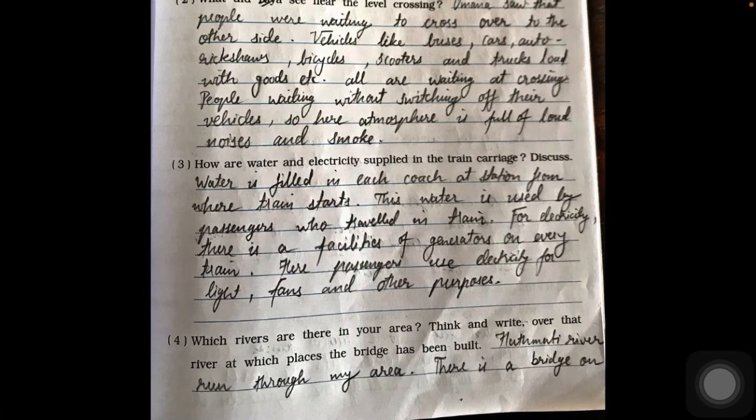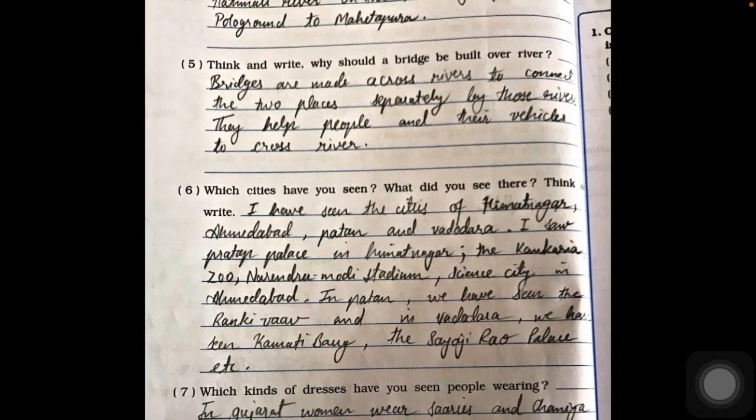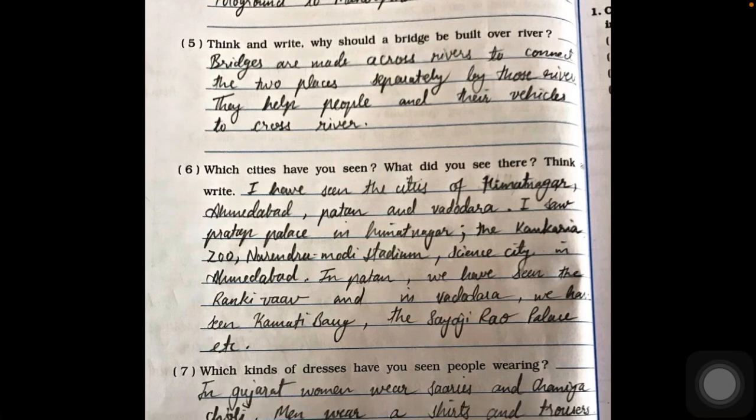Question four: which rivers are there in your area and where have bridges been built? The Hatmati river runs through our area and there is a bridge on the Hatmati river on the road that goes from the polo ground to Mehta Pura. Question five: why should bridges be built over rivers? Bridges are made across rivers to connect two places separated by the river. They help people and their vehicles to cross the river.